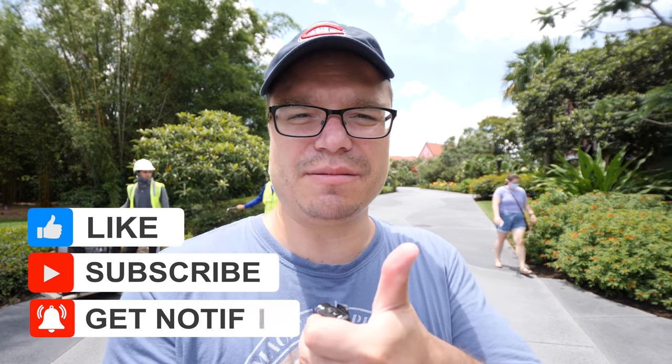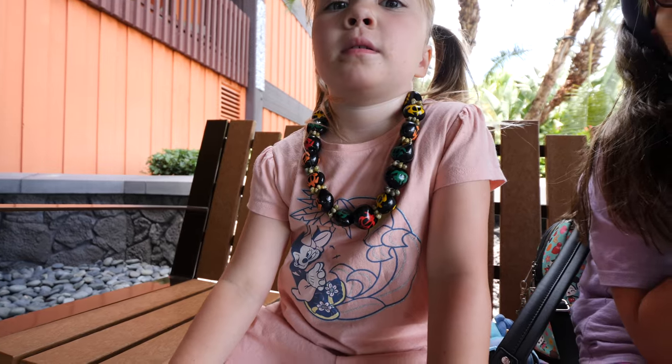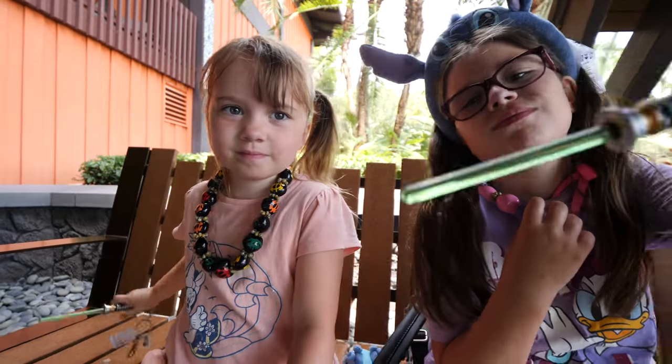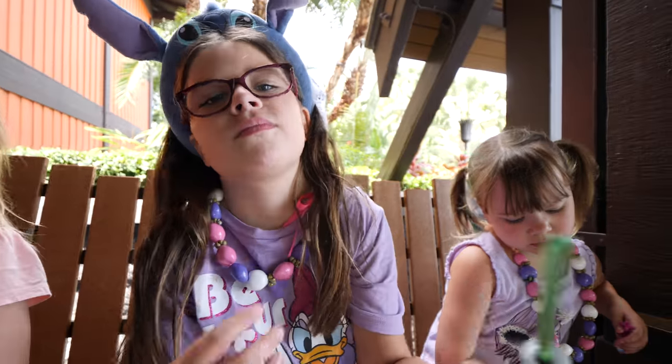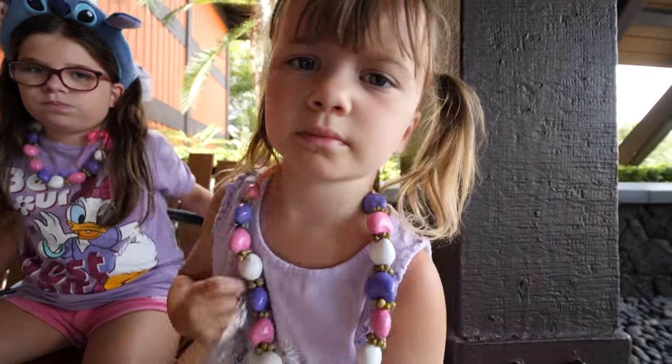All right guys, so this is going to do it for today. I hope you guys enjoyed this tour of the Polynesian Resort here at Disney. This is an awesome place to come and stay and check out. If you're not staying here, you can come eat at Ohana and still check out the resort — it's a really immersive place. Please don't forget to give it a big thumbs up if you enjoyed the video, hit that subscribe button down below, and we'll see you guys on the next one. Take care, see you soon.